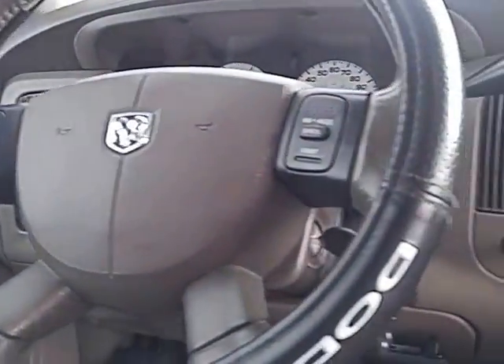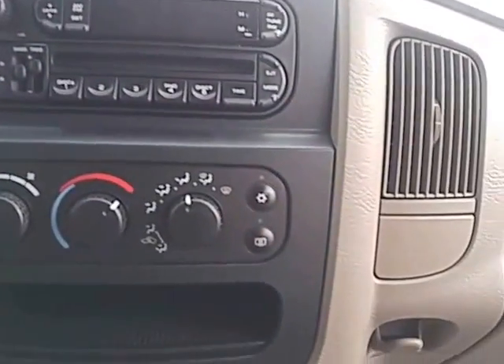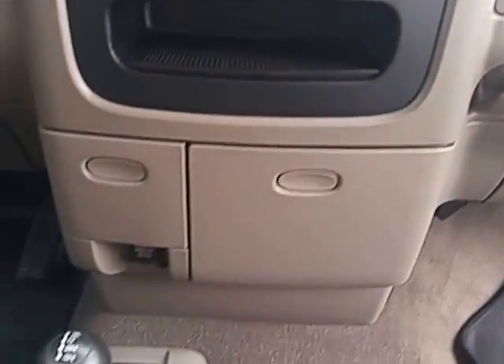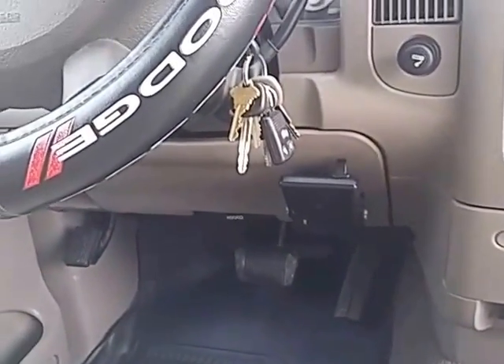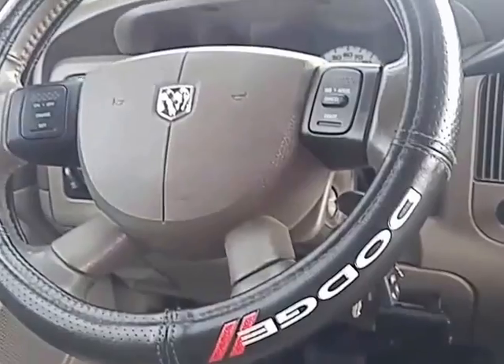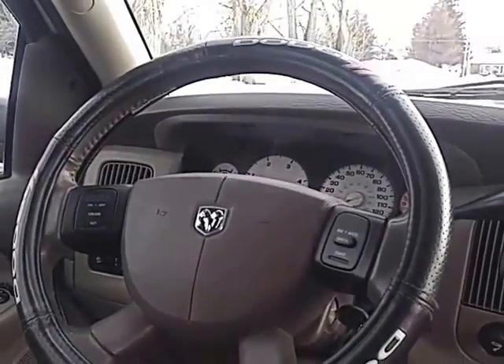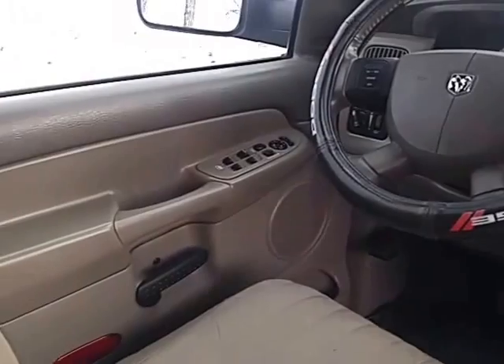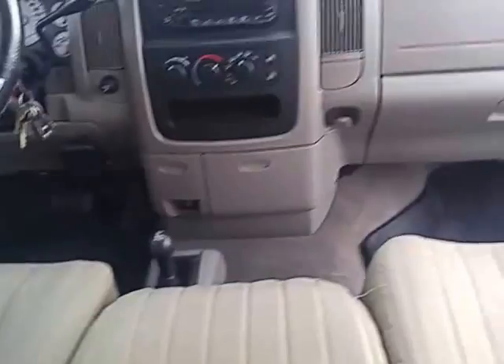All the gauges and everything work great. It's all stock — AC, heater, and it has a trailer brake on it. Everything works really nice. There's nothing wrong with this truck; it's awesome and clean.